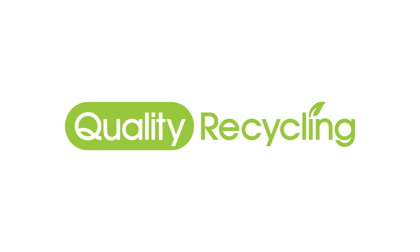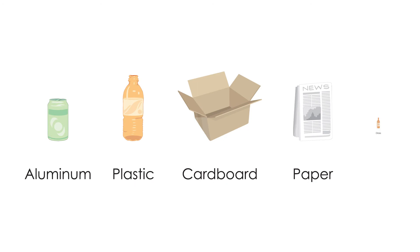Quality Recycling pays you based on the precise weight of the aluminum, plastic, cardboard, paper, and glass you bring in.